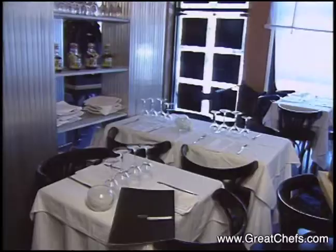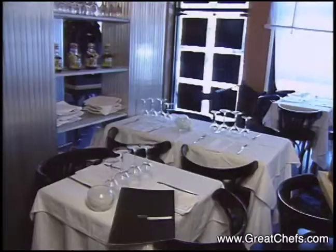Chef Massé is now working out of his own restaurant in Buenos Aires. His appetizer is spice-coated salmon.